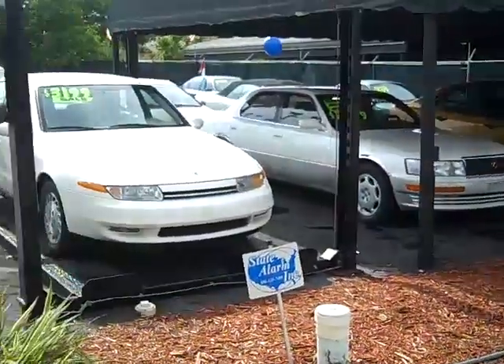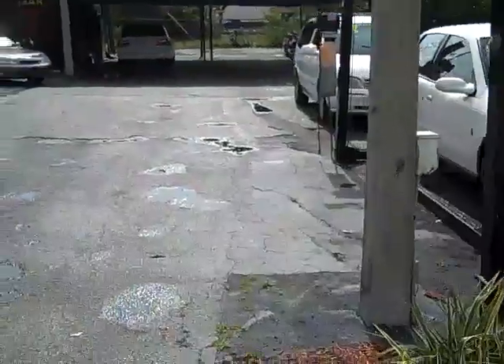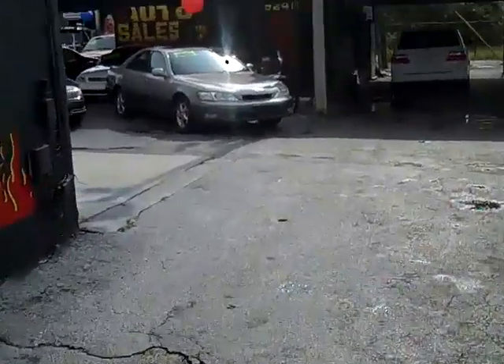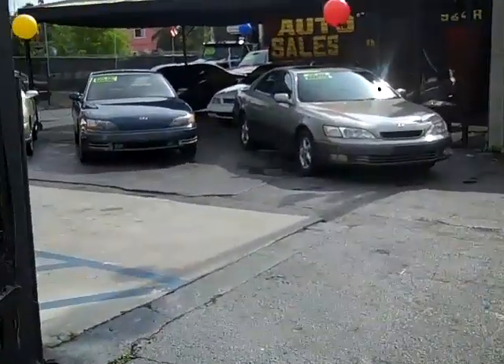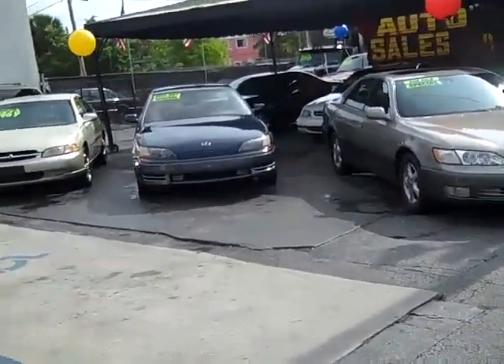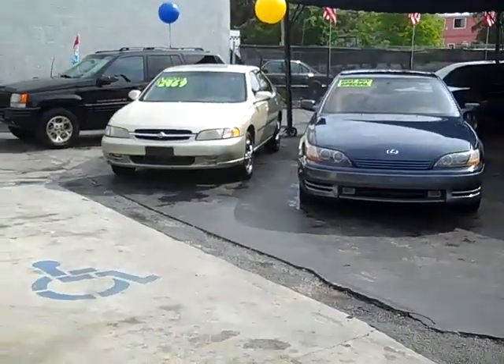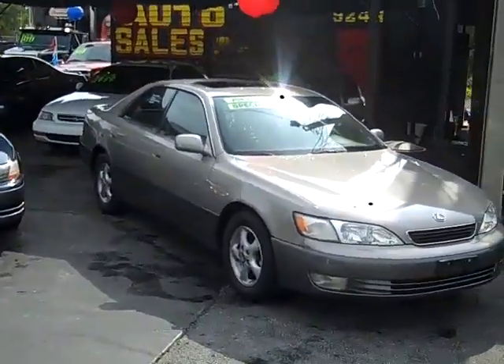It's best to come in, guys, and check out what you're looking for. We have many vehicles in stock, as you can see. Different prices — we do have vehicles from 1999, 2200, 2500, 2900, all different prices. So come on in today.